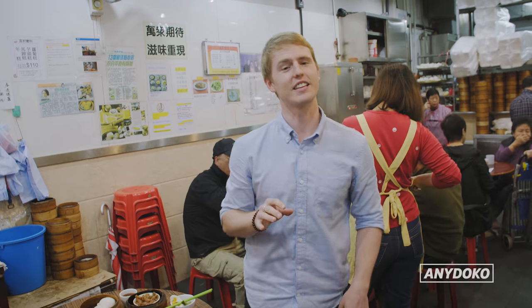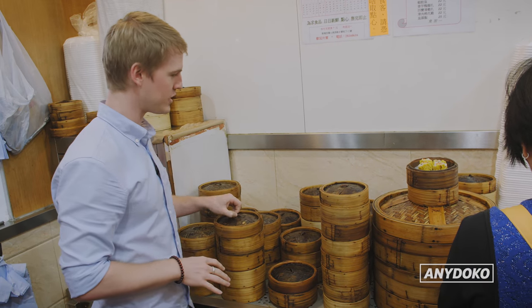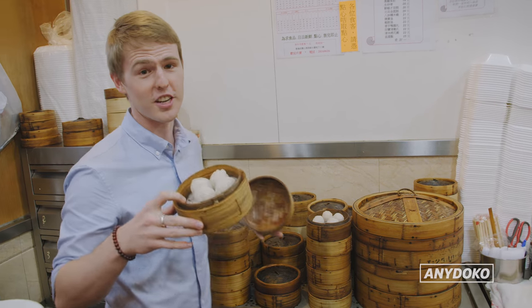At a dim sum place like this, you can actually have a look at your dim sum before you choose which one you want. We've got spinach dumplings, but I'm keen on some har gow. And you just take it back to the table.